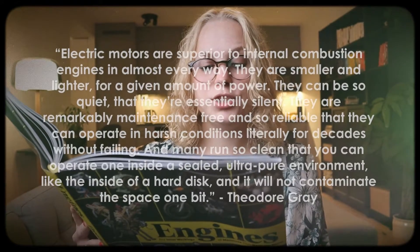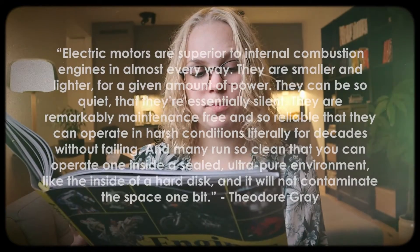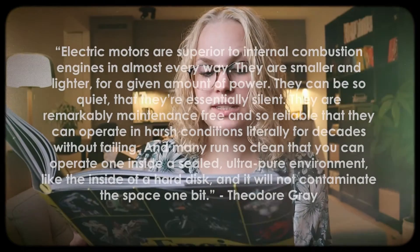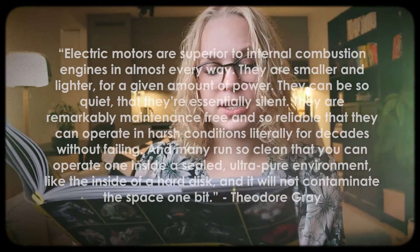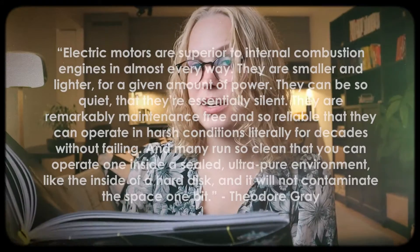Let's start with a gorgeous quote from the book: "Electric motors are superior to internal combustion engines in almost every way. They are smaller and lighter for a given amount of power. They can be so quiet that they're essentially silent. They are remarkably maintenance free and so reliable that some can operate in harsh conditions literally for decades without failing. And many run so clean that you can operate inside a sealed ultra-pure environment like the inside of a hard disk — it will not contaminate the space one bit."